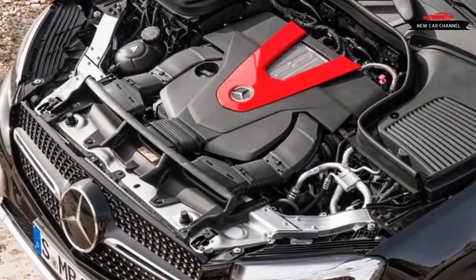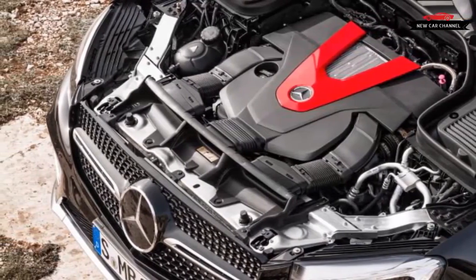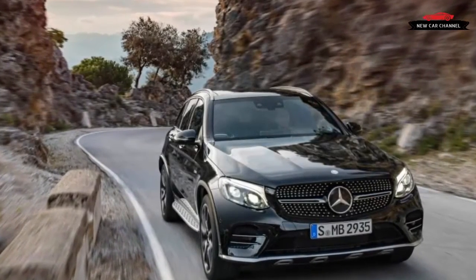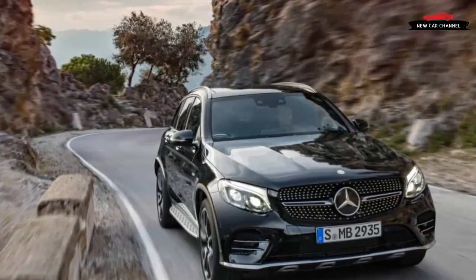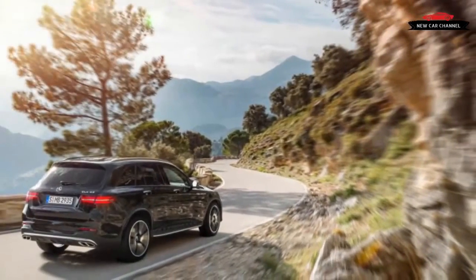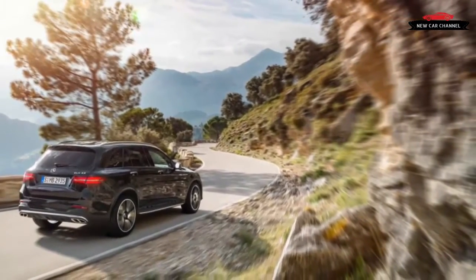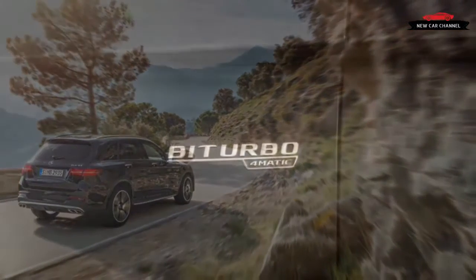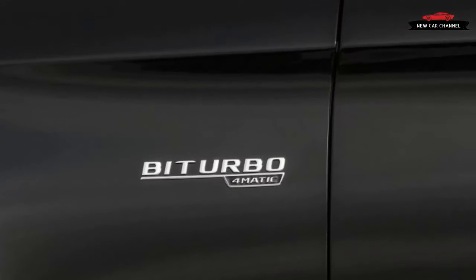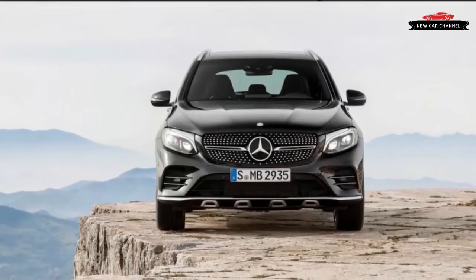The GLC 43 has confidence-inspiring brakes and lots of lateral grip. It may not be quite as sharp and responsive as a Porsche Macan, which is uncanny in its ability to mimic a sports car, but the GLC 43 operates on a similar dynamic level as the sportiest versions of the Jaguar F-Pace and the BMW X3/X4. And the GLC 43's cabin, like that of the standard GLC 300, puts it ahead of these competitors in terms of quality and ease of use.